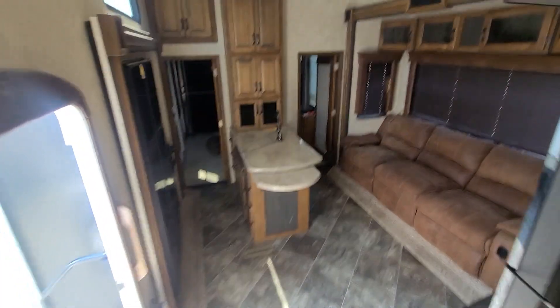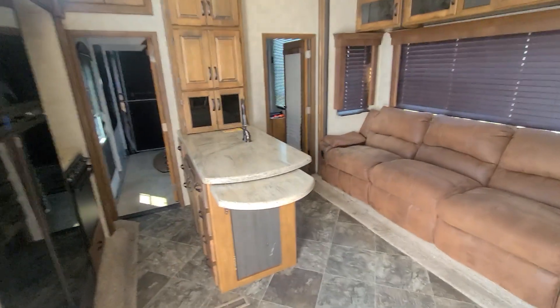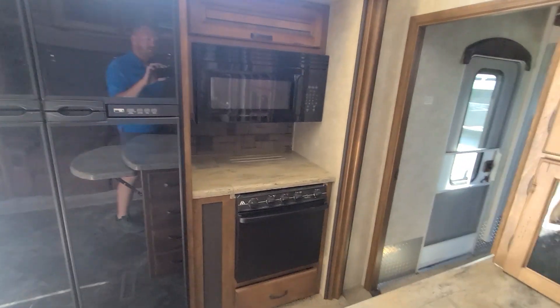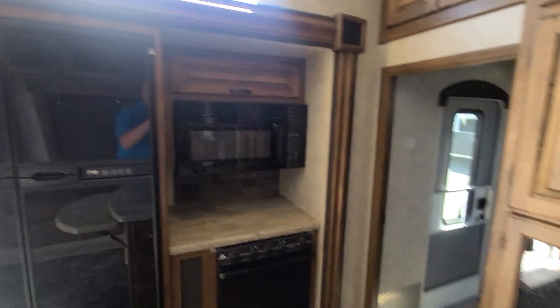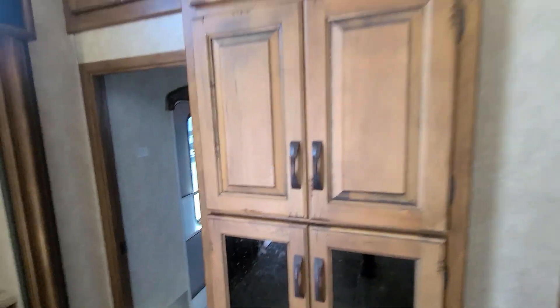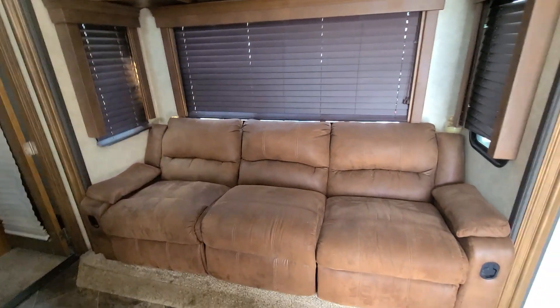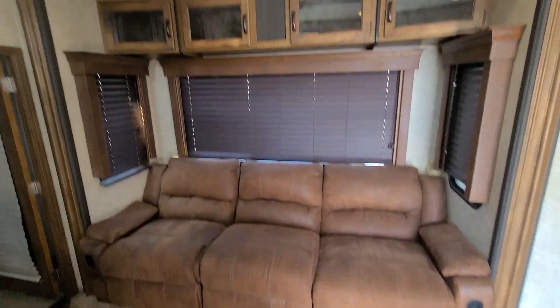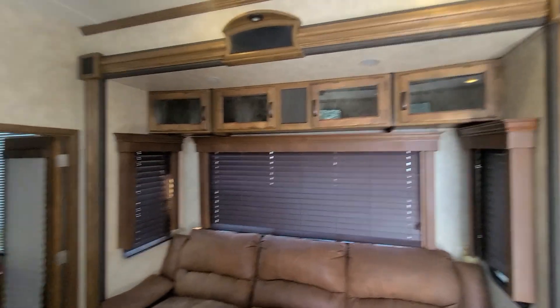Step down into the living area — you've got your kitchen with all solid surface countertops, a really big propane/electric refrigerator, three-burner stove, oven, microwave, and more storage everywhere. Turn this way and you have your three-seat couch with two recliners on either end and more storage up top.